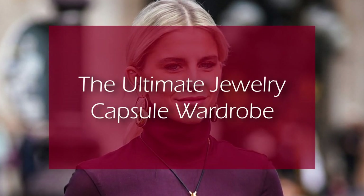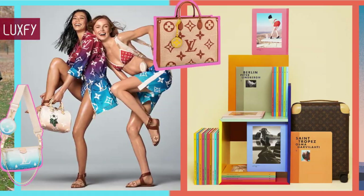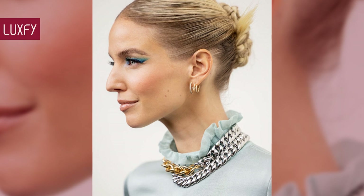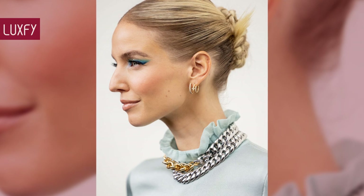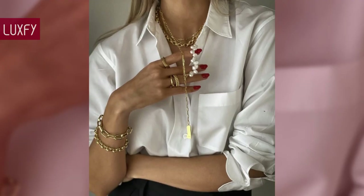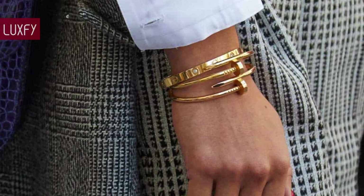The Ultimate Jewelry Capsule Wardrobe. Welcome to Luxify, where we talk about fashion, luxury, and basically all the best things life has to offer. Welcome to our video listing the Ultimate Jewelry Capsule Wardrobe. A capsule wardrobe is composed of few pieces that transcend fashion trends, that you are able to mix and match, creating numerous outfits. And when it comes to jewelry, there are a few staple pieces that are a must. Here I'll show you the essential pieces for a complete jewelry collection. All will be linked below in the description box.